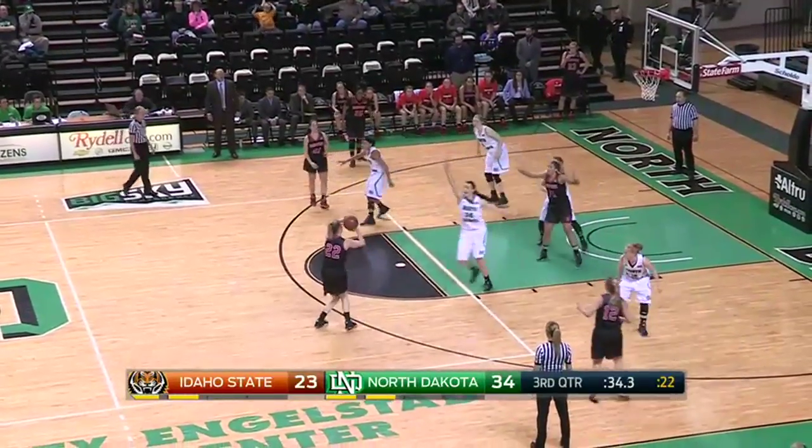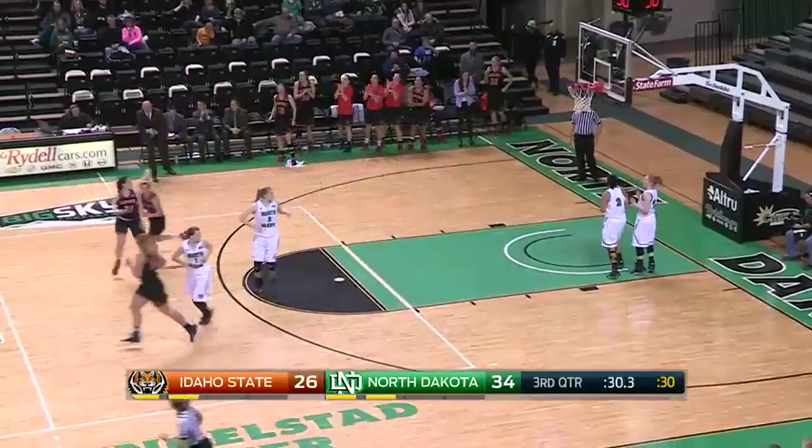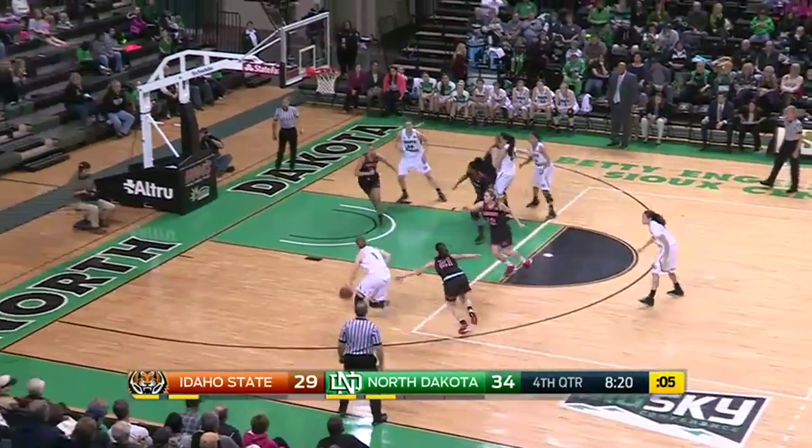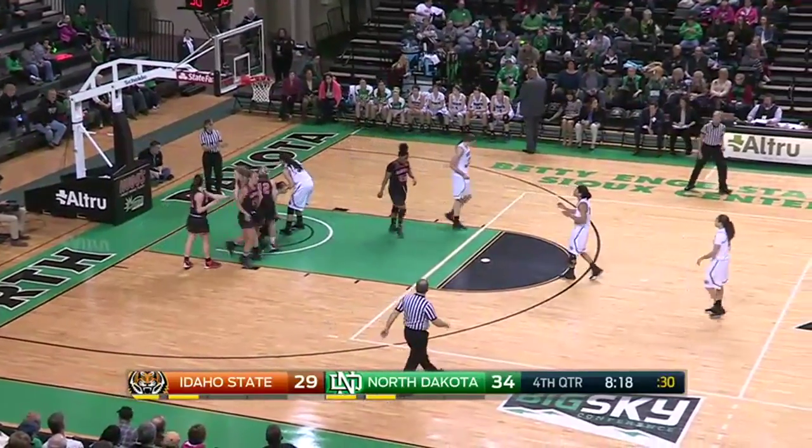High lob pass inside for Lloyd. The long shots create the long rebounds — you don't ever give up on it when that ball goes up. Brown got the three, just her sixth of the season. Zabla pump fakes the three, big collision and a charge is called — Zabla's third foul.